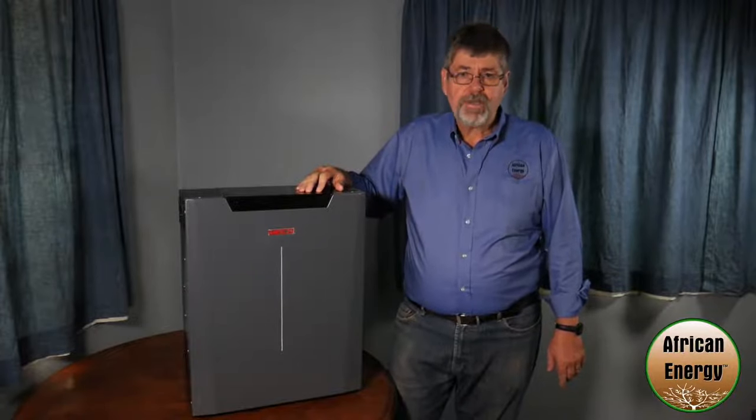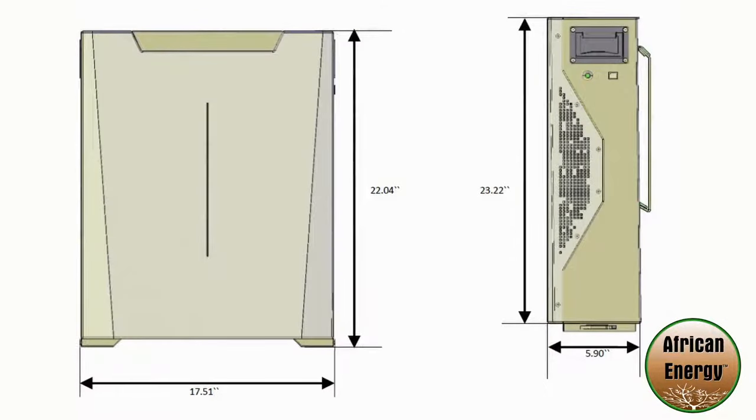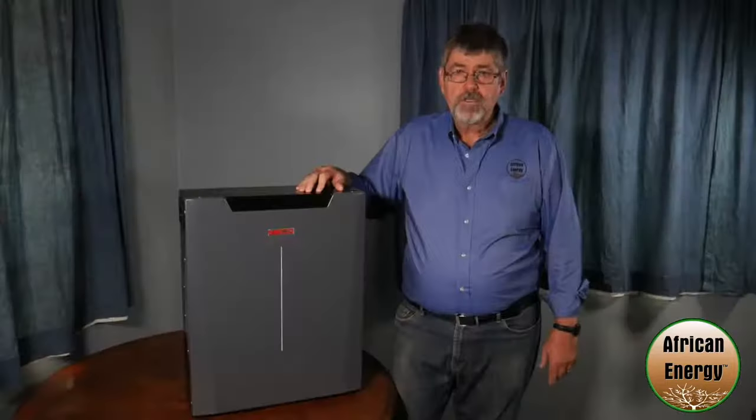It uses a fraction of the physical space required for traditional batteries. And unlike lead-acid batteries, you can discharge your WECO fully with no concern of sulfation.